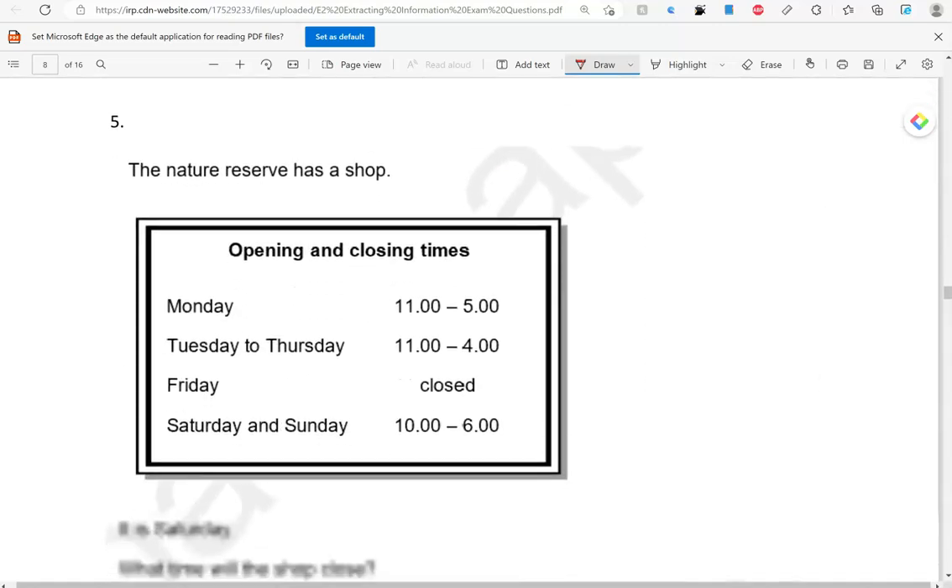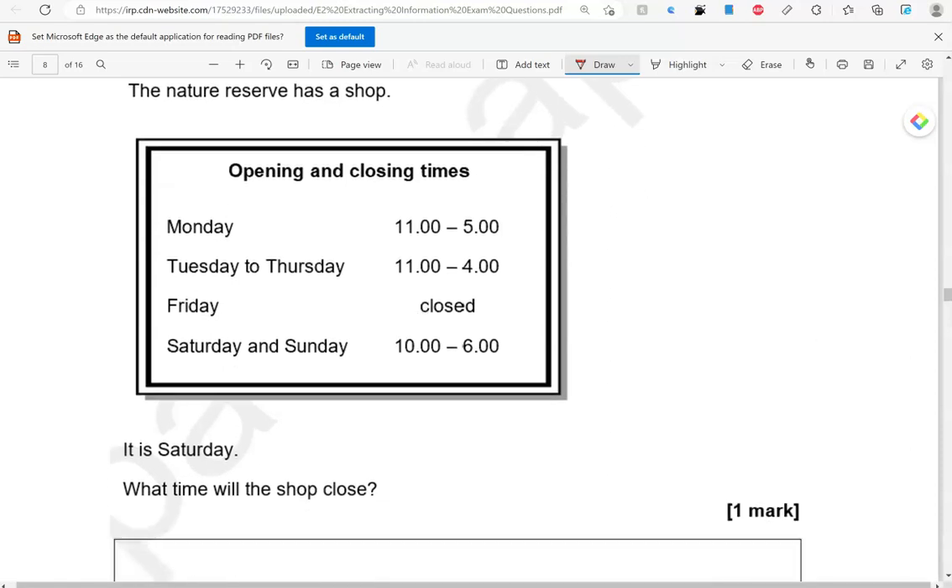The nature reserve has a shop. It is Saturday. What time will the shop close? So, there is Saturday — it will close at six.